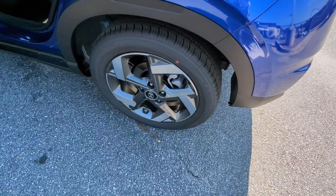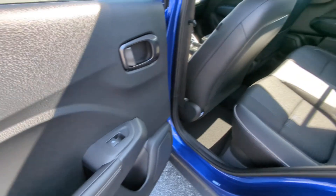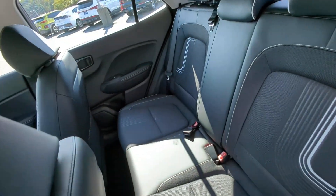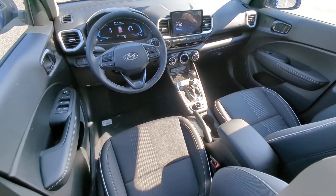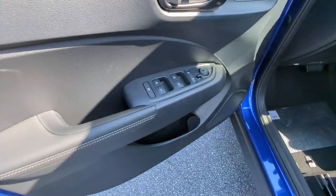Apple CarPlay and/or Android Auto, navigation system, heated driver's seat, keyless entry, heated mirrors, satellite radio, alarm, heated front seat, aluminum wheels, steering wheel audio controls.